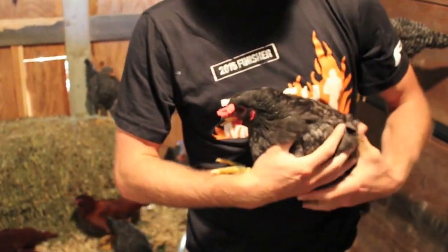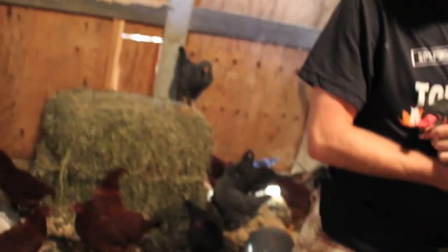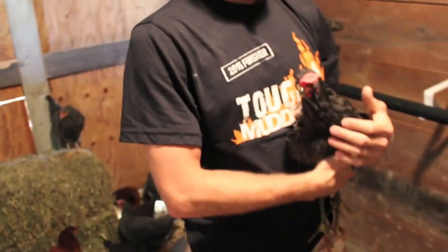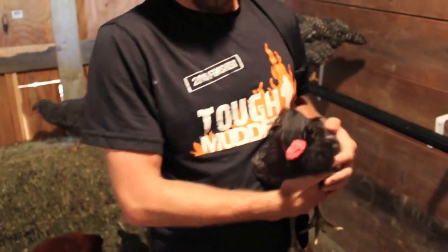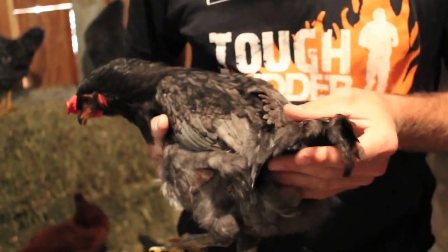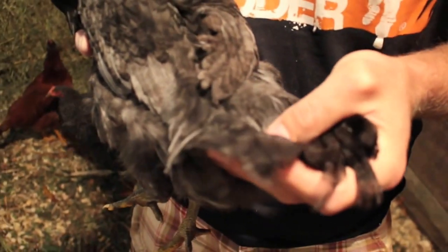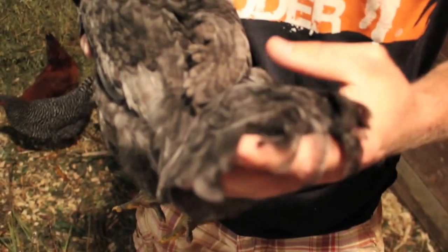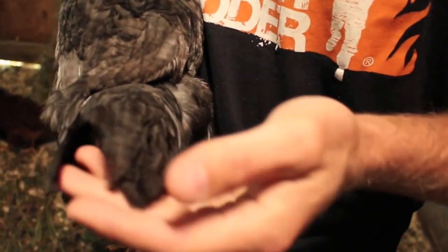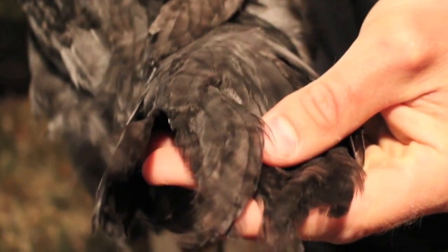Roosters are more vocal. So we've got a serious comb and wattle and it's nice and fleshy red. And you notice the tail feathers — they're not that nice, rounded, pretty tail. They're stringier, stringy, slender. So that's a rooster.